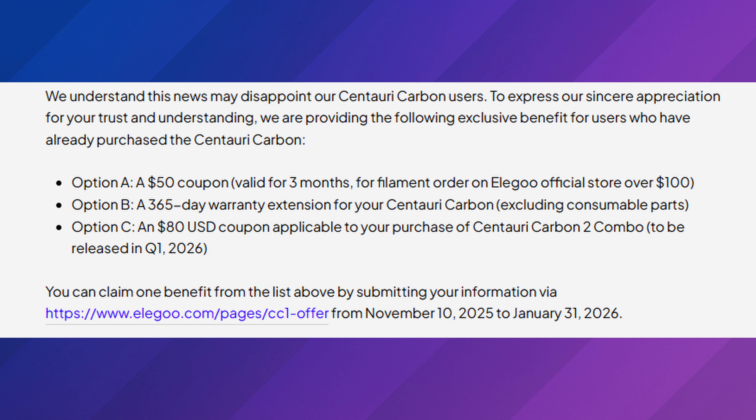The blog post continues: 'We understand this news may disappoint our Centauri Carbon users. To express our sincere appreciation for your trust and understanding, we are providing the following exclusive benefits for users who have already purchased the Centauri Carbon: Option A — a $50 coupon valid for three months for a filament order on the official store over $100. Option B — a 365-day warranty extension for your Centauri Carbon, excluding consumable parts. Option C — an $80 coupon applicable to the purchase of the Centauri Carbon 2 Combo, to be released in Q1 of 2026.'